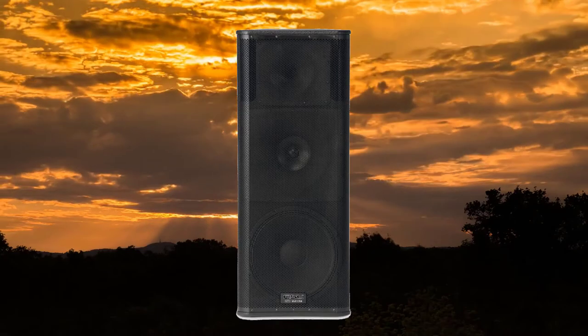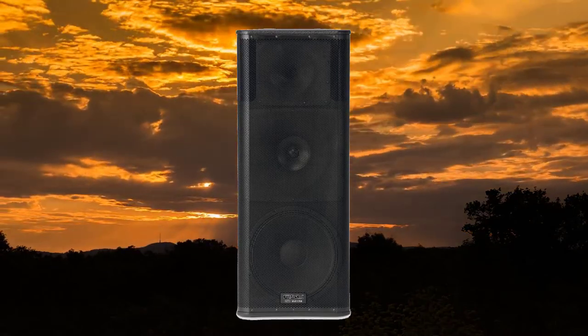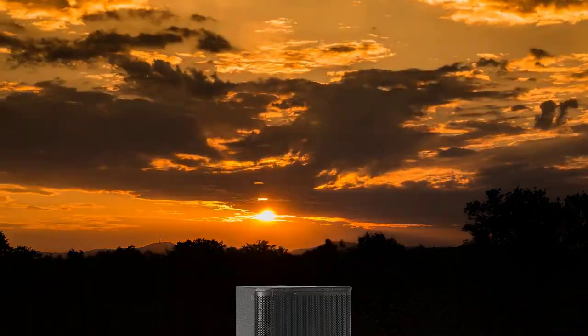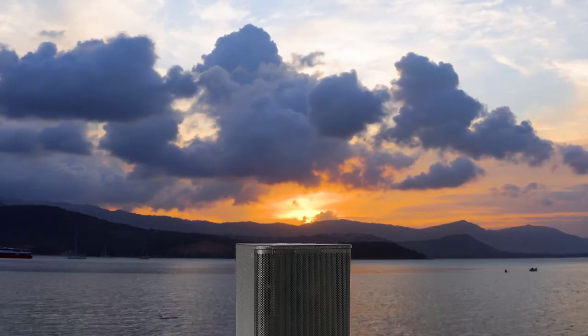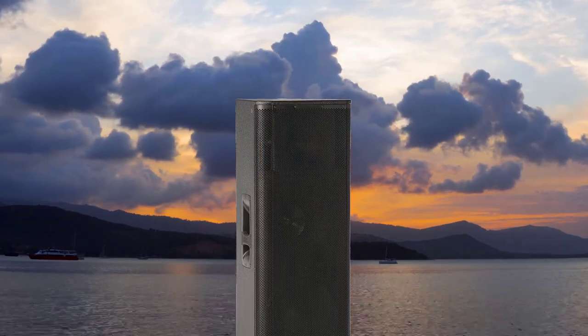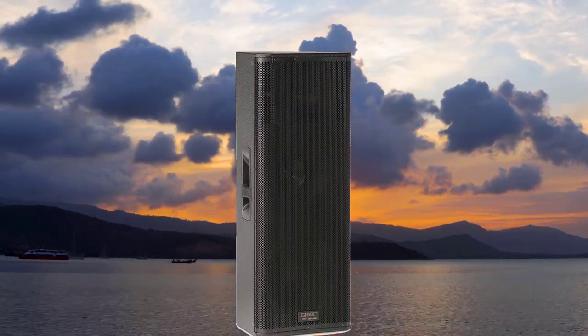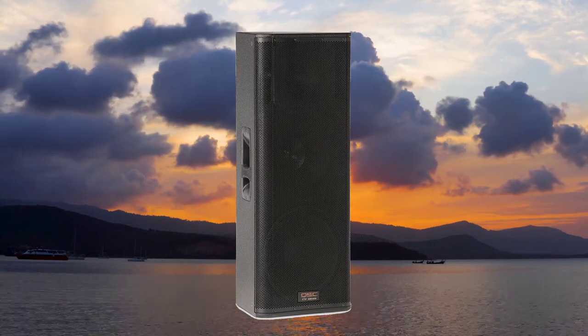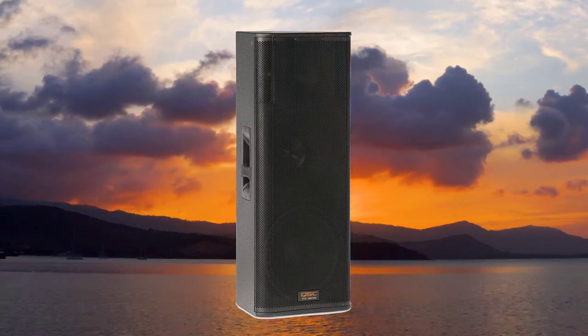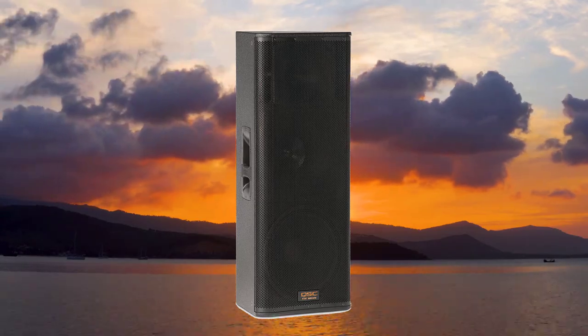A bi-amp circuit is used, with both amplifiers having a power of 500W each. The rear panel contains preset EQ switches for each specific application. The QSC KW-153 contains a built-in mixer that controls two XLR-TRS combo inputs and one pair of RCA inputs on the second channel. The inputs and outputs provide the ability to connect microphones and line-level sources, as well as adjust them using the knobs below the inputs.